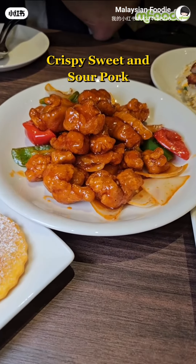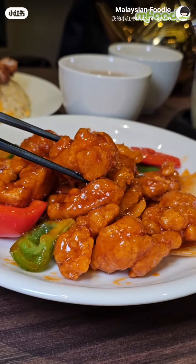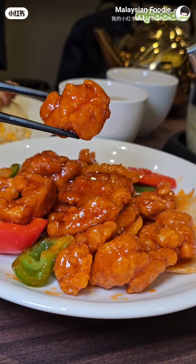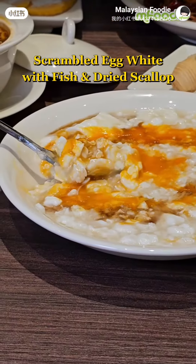Crispy Sweet and Sour Pork. Scrambled Egg White with Fish and Dry Scallops.